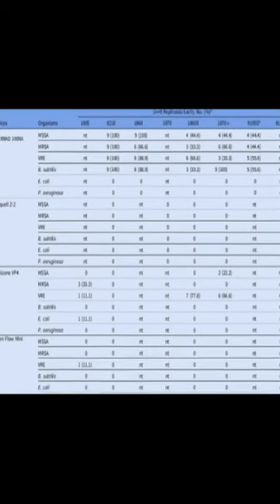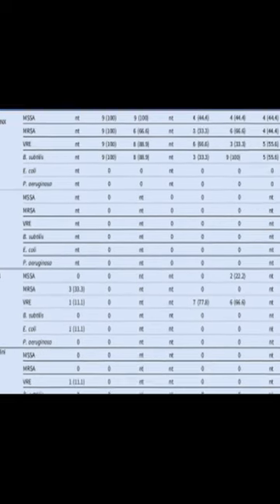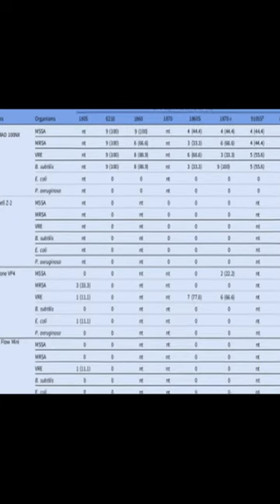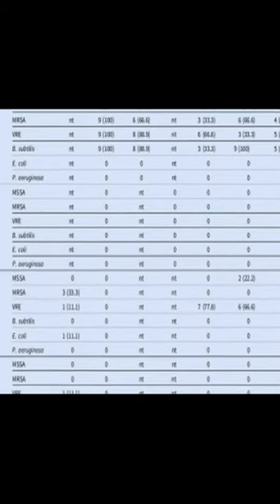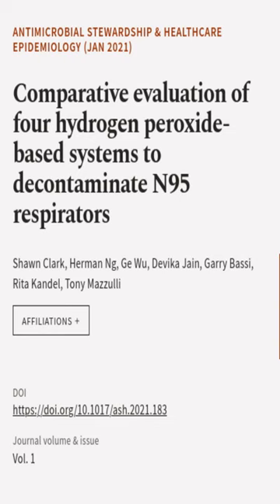This study found that the BioQuell Z2 system was the most effective at eliminating bacteria from N95 filtering facepiece respirators. It achieved 100% efficacy against both gram-positive and gram-negative organisms, while other systems had varying degrees of success. This suggests that the BioQuell Z2 system may be the best choice for decontaminating N95 respirators.